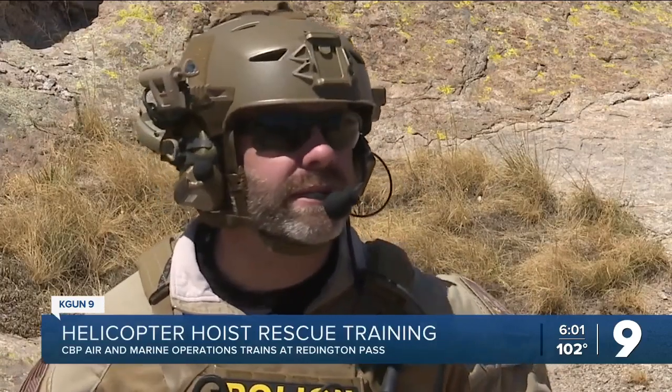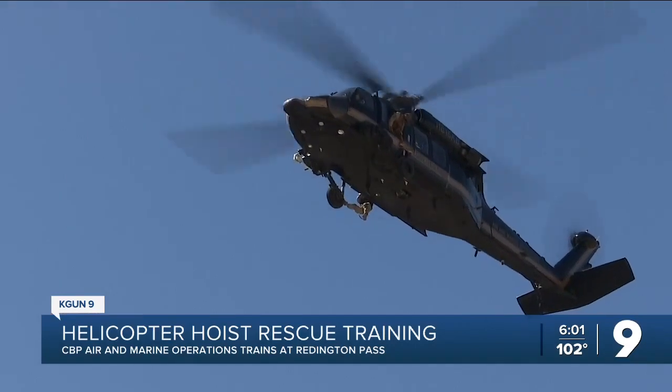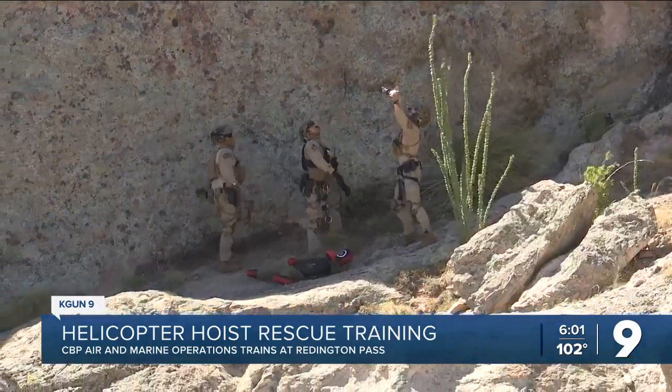Scott Bowles is an aviation enforcement agent and EMT. He says even with all that training, real-life rescues are unpredictable. We've had hoists in fires before, hoists in blizzard conditions up in the mountains. You have winds, you have terrain like you're seeing out there right now, and you have the medical conditions of possible patients.